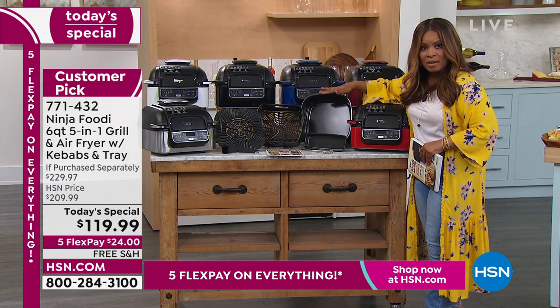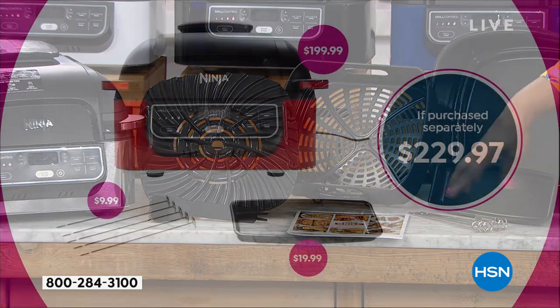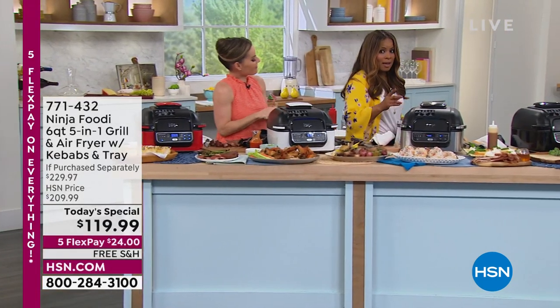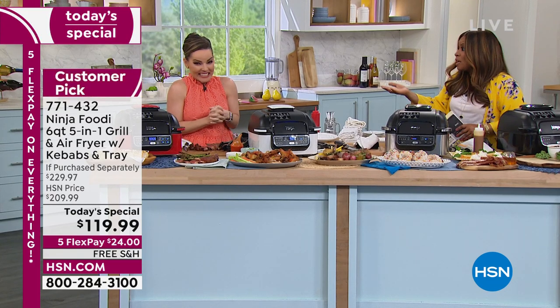Remember, our offer is exclusive because you don't get the veggie tray elsewhere — that's a $20 value — and we're including the five kebabs, a $10 value, to separate ourselves from others. You also get the 15-page color recipe booklet. To duplicate this elsewhere you're looking at $229, but today at HSN it's $24 with free shipping and handling.